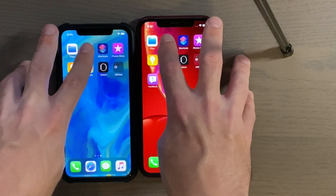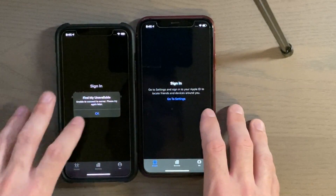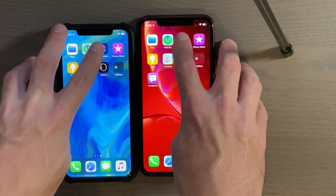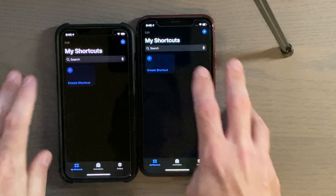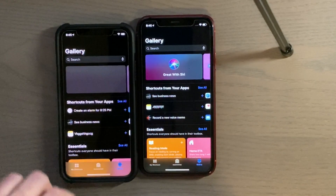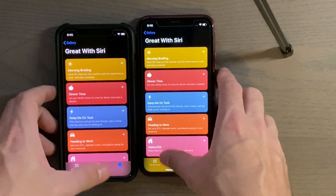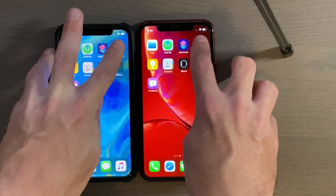Find My — three, two, one. Shortcuts — three, two, one. iTunes — three, two, one.